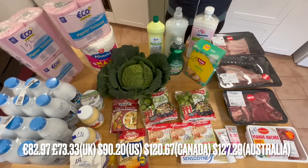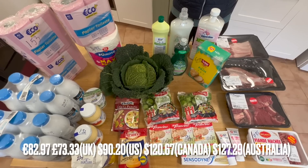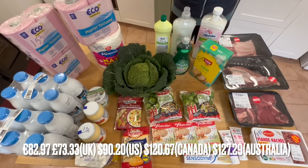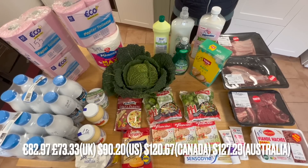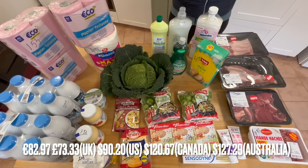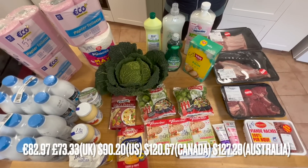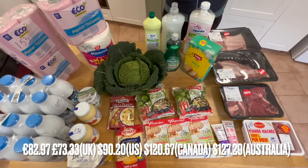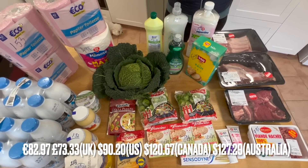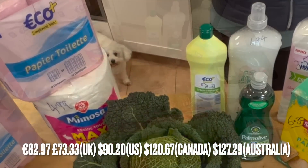The next supermarket I went to was Leclerc, and I spent 82 euros 97 for everything you can see here — that's £73.33, $90.20 US, $120.67 Canadian, and $127.29 Australian.